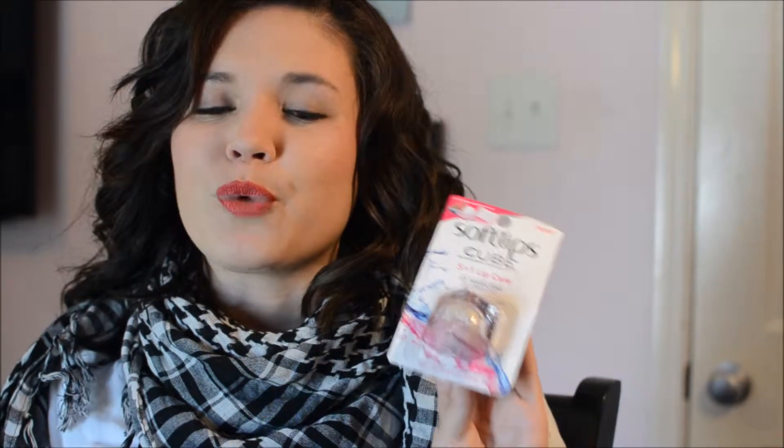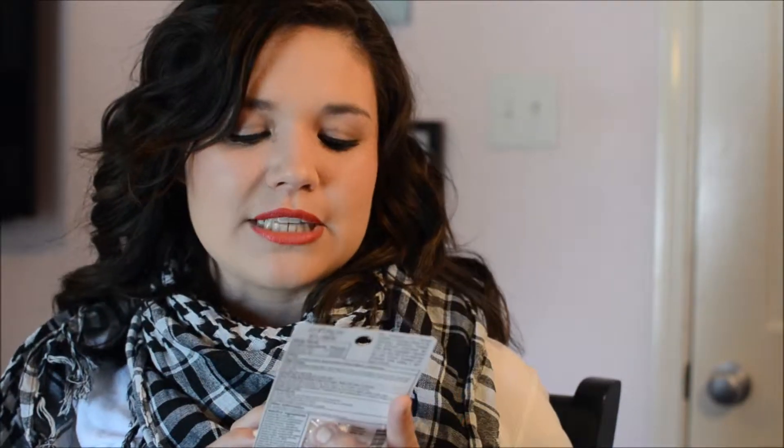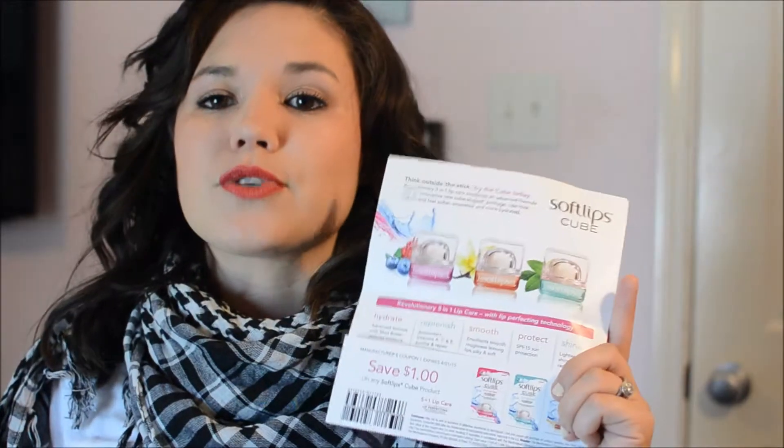The last thing in the Vitality box is the Soft Lips Cube, the 5-in-1 Lip Care. I've been wanting to try this so bad. I got Pomegranate Blueberry. It kind of reminds me of the Eos Lip Balms but it's square instead of round. It hydrates, replenishes, smooths, protects, and adds shine. You can find this in any pharmacy — Target and Walmart carry them now. It retails for $3.49. They also included two coupons for the Soft Lips. I'm really excited about this box overall and I can't wait to give you guys my reviews on these products.